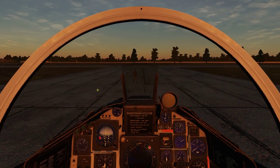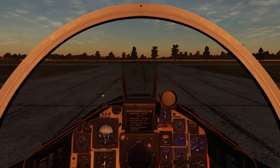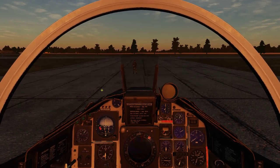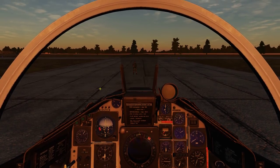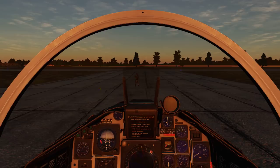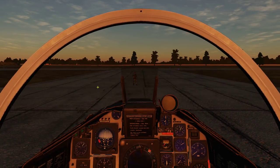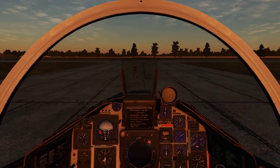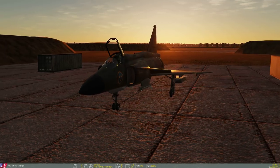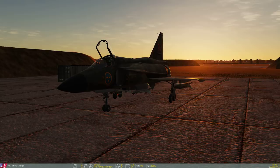Hello and welcome to my second Viggen video — the Viggen AJS-37 in DCS. This is the second video I'm doing but the first one in English, by popular demand. Also by popular demand, this is a night mission. We're going to attack a group of targets on the west coast of Russia on the Straits to Crimea, using BK-90 sub-munition dispensers.